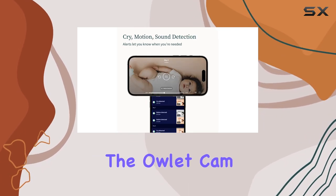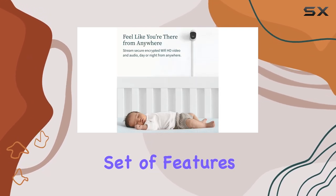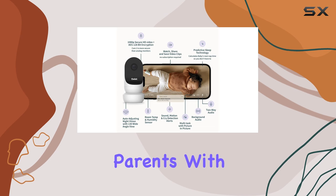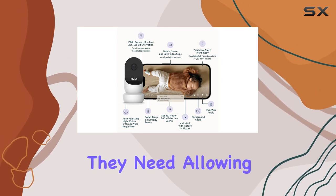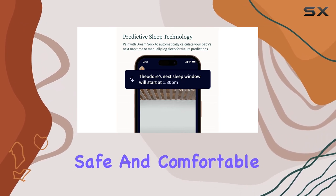Overall, the Owlet Cam 2 is an exceptional baby monitor that offers a comprehensive set of features. It provides parents with the reassurance they need, allowing them to focus on other aspects of their lives while knowing their baby is safe and comfortable.